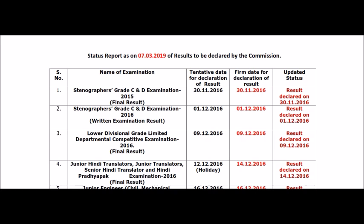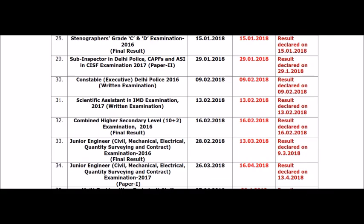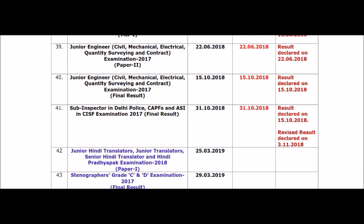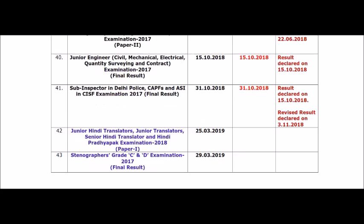Status report as on 7th March 2019. When the results are on 7th March 2019, I will see the results. Our notice details are on this and 2019 results are in here.